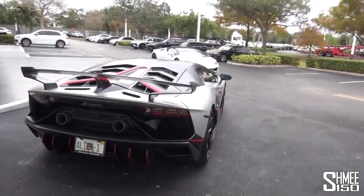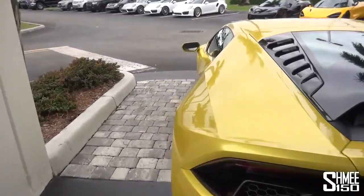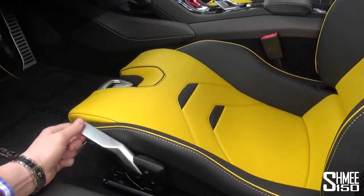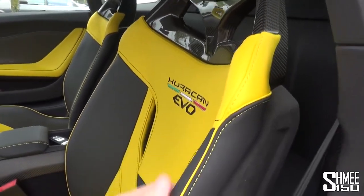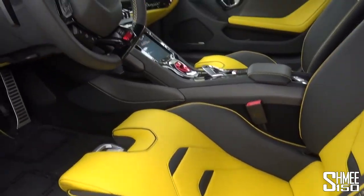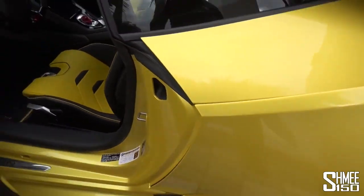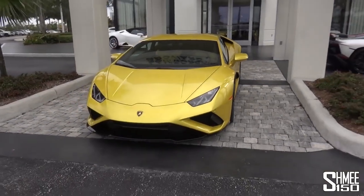And now we have the Spyder out here as well, so we are surrounded by Lambos. I'll quickly show you the interior of this because they've introduced some new seats for the car — a brand new seat design. You can manually raise it, lower it, and tilt it, giving a little bit more space inside. The Evo embroidery, carbon — that's quite a cool seat design, actually. Really, really good. This has just come in. Very, very nice.